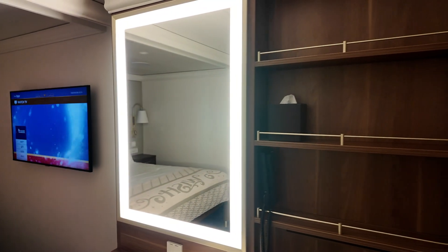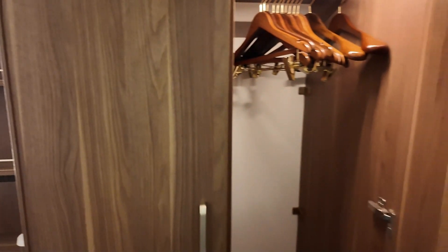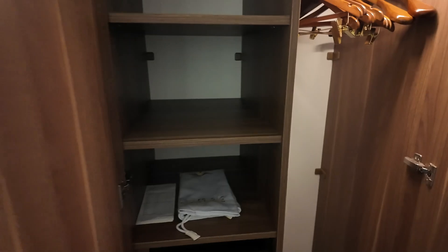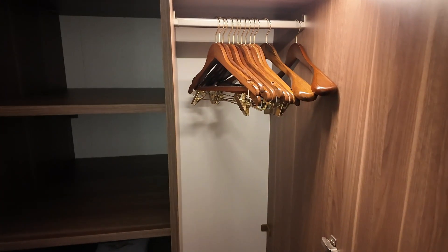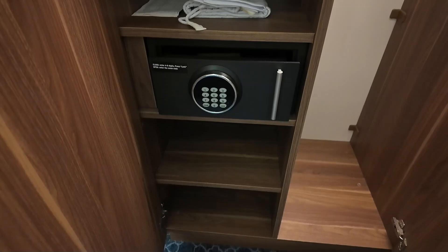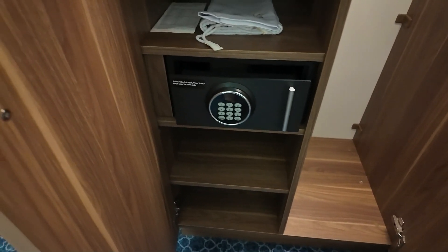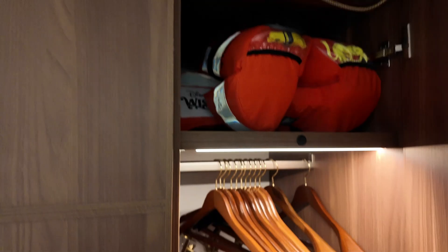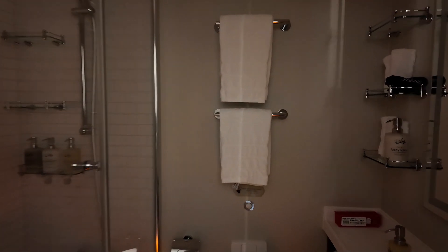There's a lighted mirror, and in here you do have your closet with some hangers, your safe, and of course your life vest.